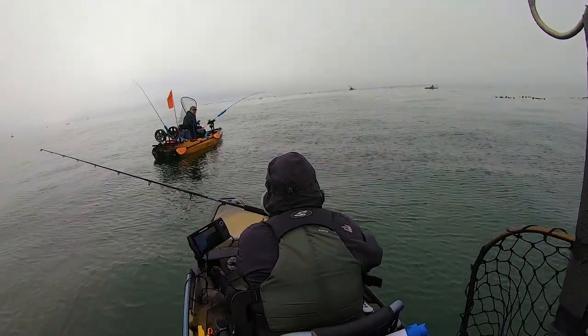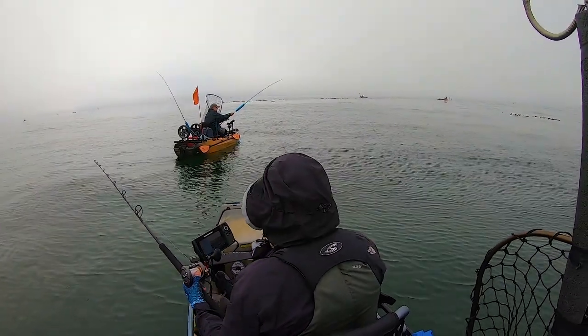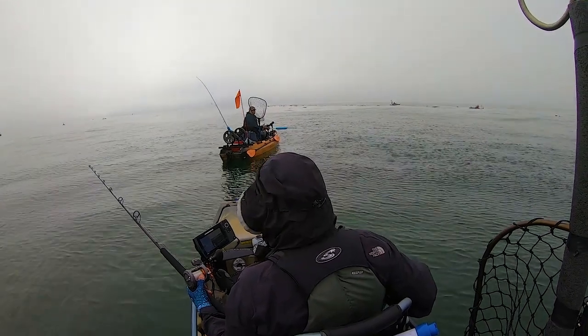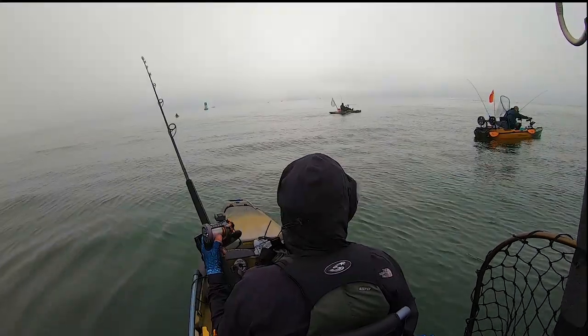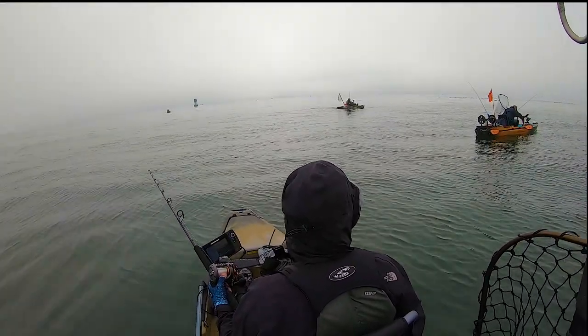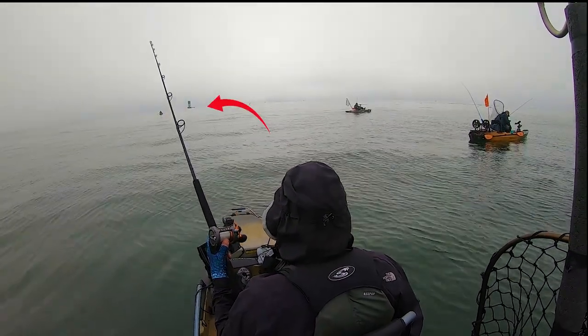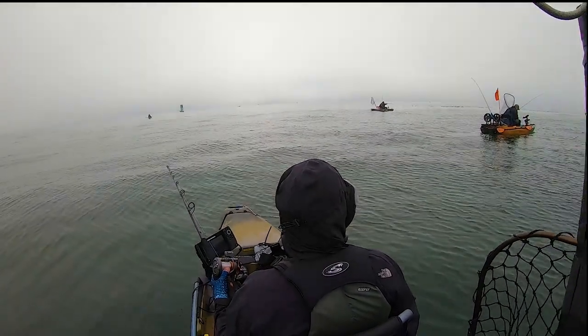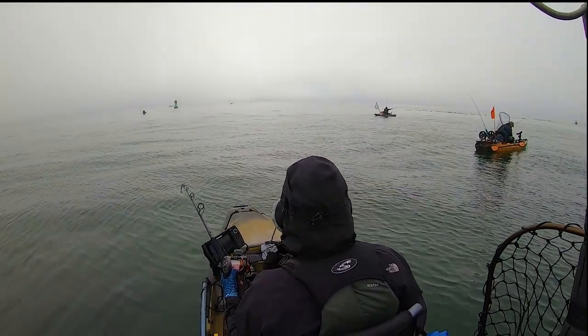After an hour or so trolling for halibut with things just not looking too good, we hear on the radio that one person catches a salmon. We decide it's time to go for groundfish, so I locate Steve over by a green can and begin the jigging process, hopefully to catch some rockfish or lingcod.